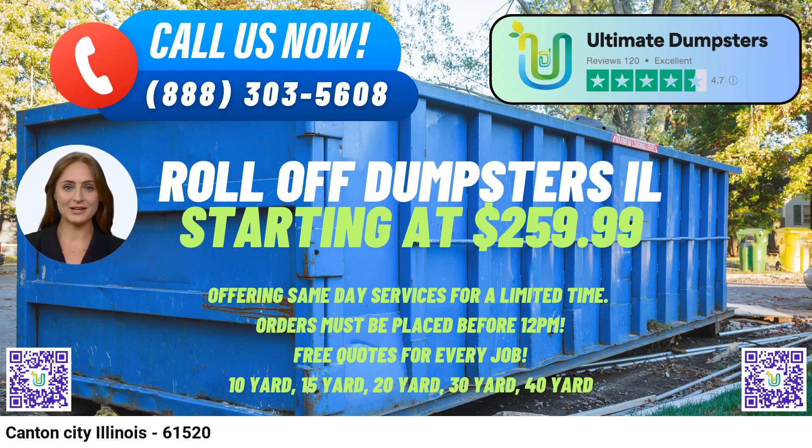With Ultimate Dumpsters' comprehensive services, nationwide coverage, and dedication to customer satisfaction, residents and businesses in Canton, Illinois, can trust us to meet their dumpster rental needs promptly and efficiently.